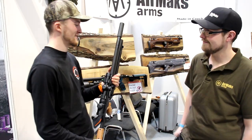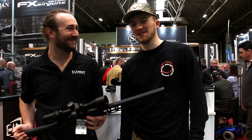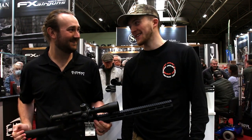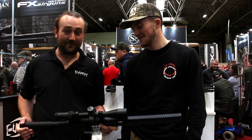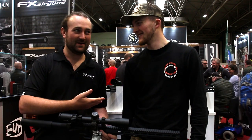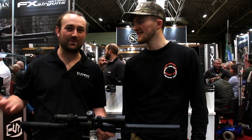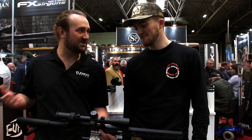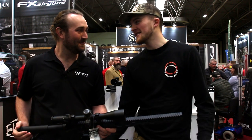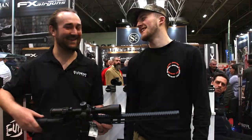This guy will need no introduction — Matt Dubber, Air Arms, hunting South Africa, Element Optics — probably one of the biggest names on YouTube now. It's a pleasure to finally meet you, we've been chatting for years on and off. I was last in the UK in 2015 and we never got a chance to meet up, so it's great to finally be here at the British Shooting Show.